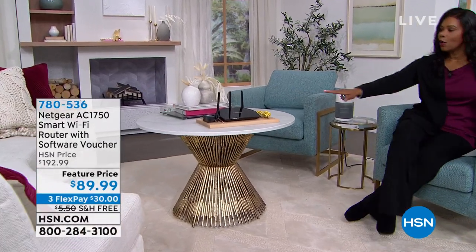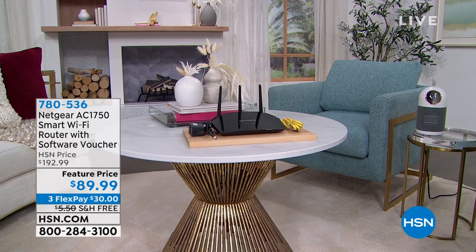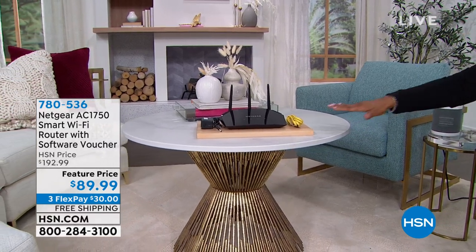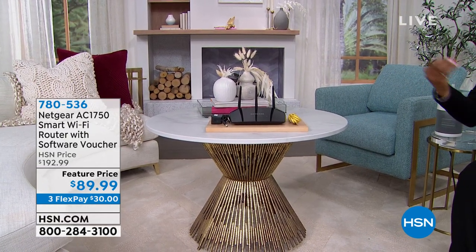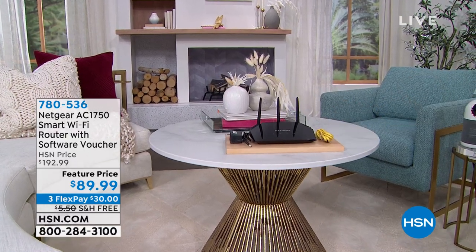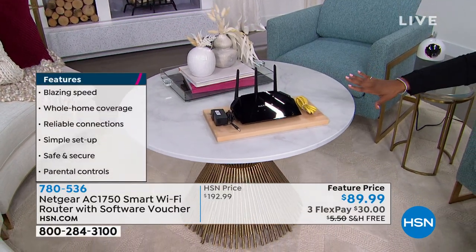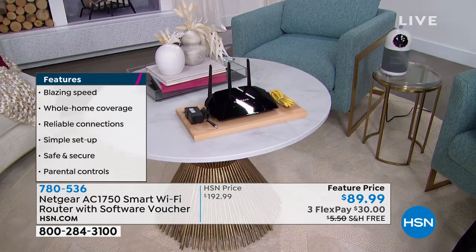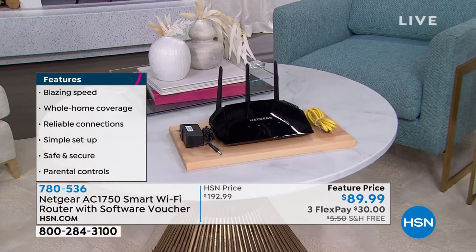I'm hanging out in the living room. We'll have a look at our Today Special in just a moment. But first, I want to draw your attention to what we've got there in the middle of the table. This is a way for you — if you've ever said in your home, my computer doesn't work on this end of the house, or it's hard for me to connect my phone on that end — it's because your router may not be strong enough to cover the whole house. That's where the Netgear comes in — it's a smart Wi-Fi router. You get everything you need to have whole-home Wi-Fi and full connectivity, so you're not fighting those dead spots.